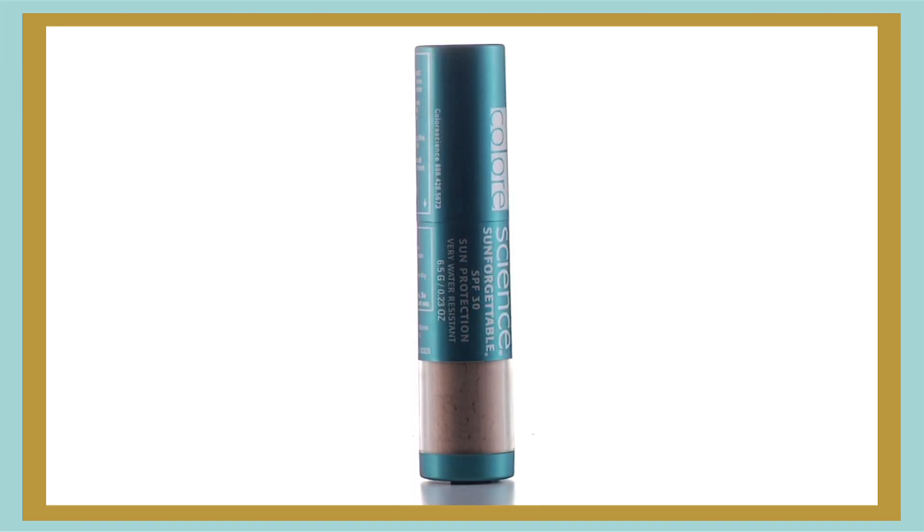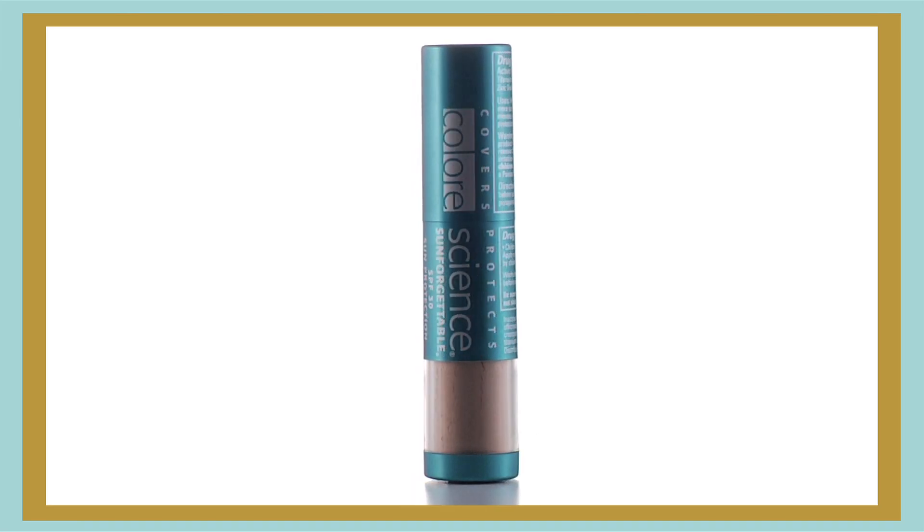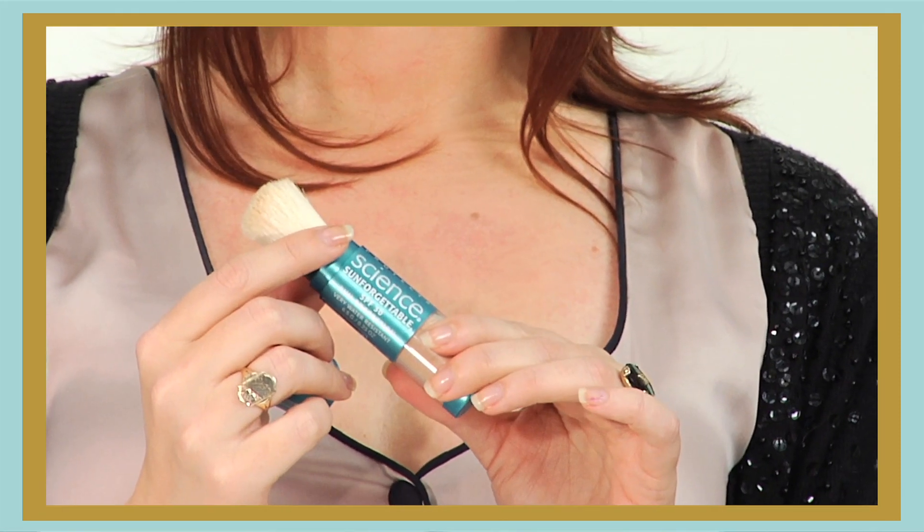Line Tamer provides full SPF 20 sun protection, but it's important to reapply sunscreen throughout the day. Color Science Pro makes it easy with Sunforgettable SPF 30 powder sunscreen. It's packaged in a convenient brush applicator, so you can take it everywhere for all-day sun protection.